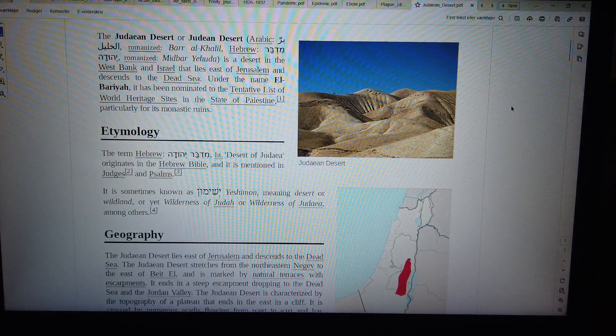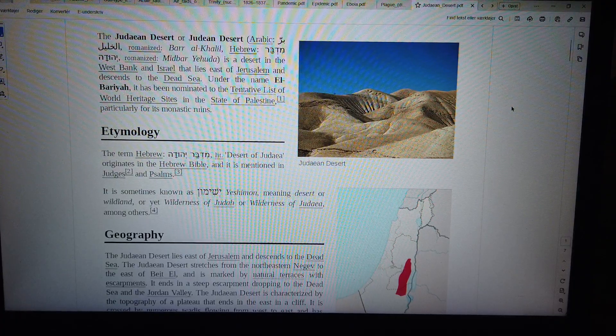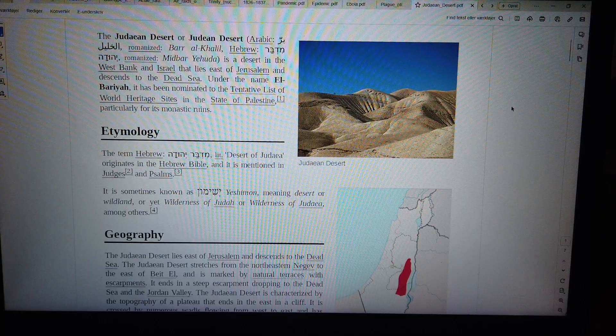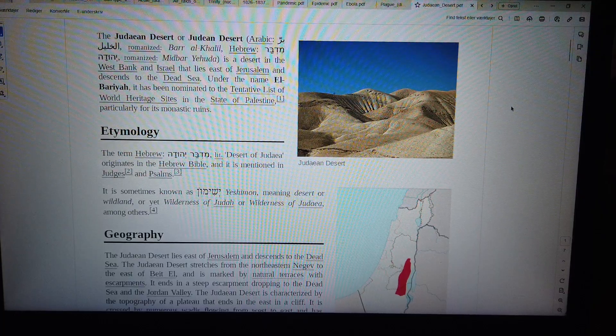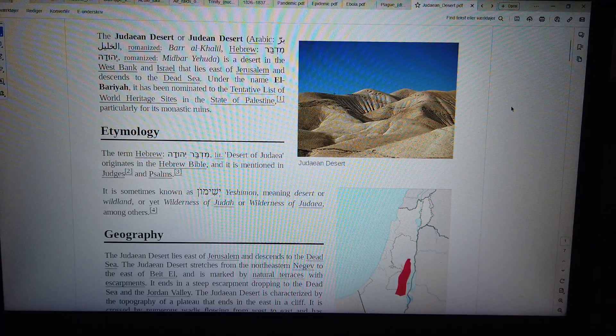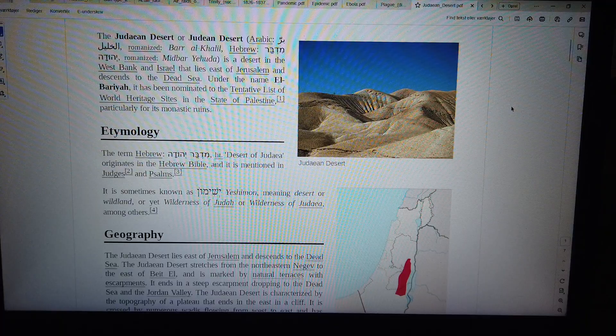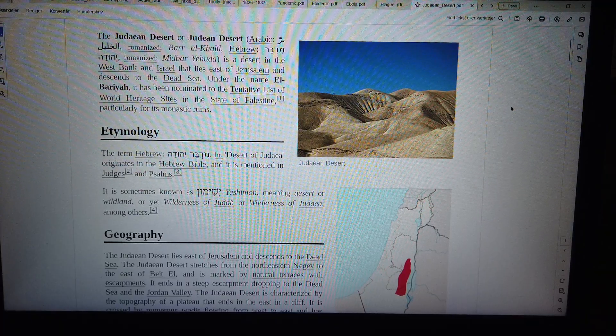Bar Al-Khalil, Hebrew, Romanized Midbar Yehuda, is a desert in the West Bank and Israel that lies east of Jerusalem and descends to the Dead Sea. Under the name El-Bari, it has been nominated to the tentative list of World Heritage Sites in the state of Palestine, particularly for its monastic ruins.